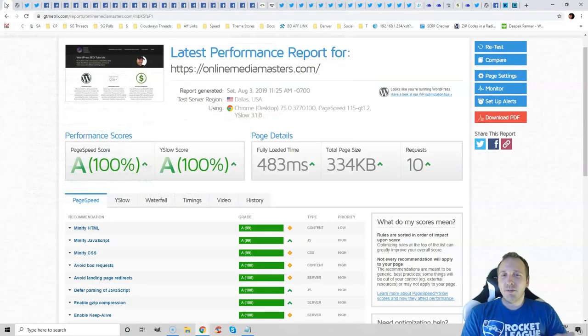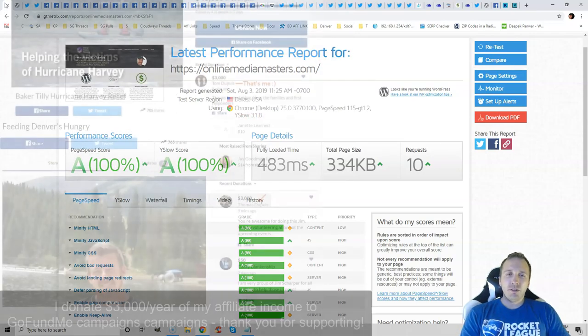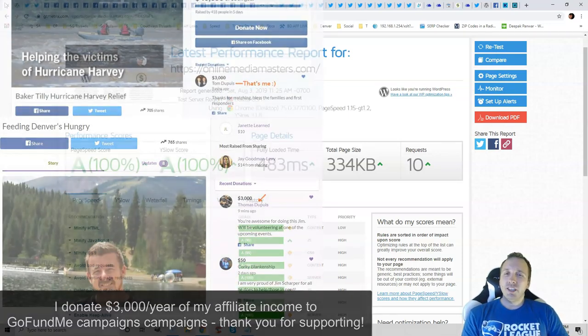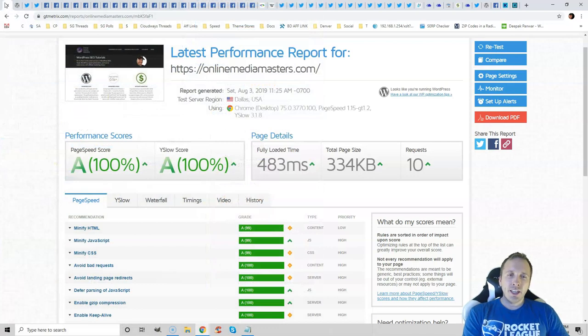I have affiliate links to those four companies I recommend — SiteGround, Cloudways, WP Engine, and Kinsta. If you wouldn't mind using those links, I would really appreciate it, and they are in the video description. But I at least wanted to provide you with an honest review because there's so much bad information out there.